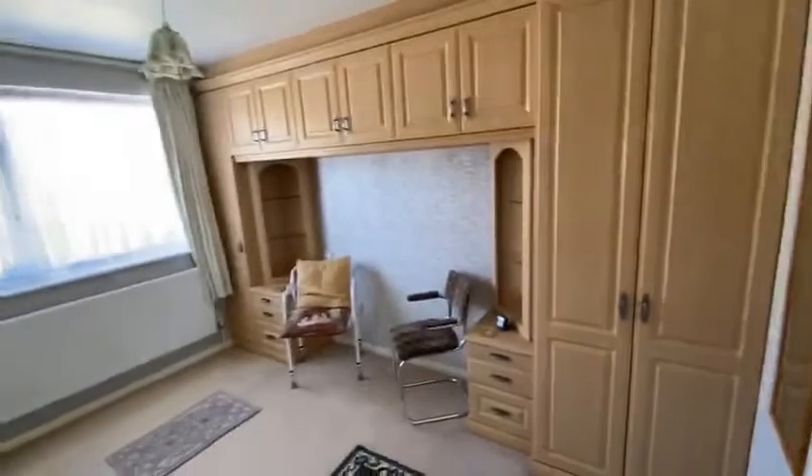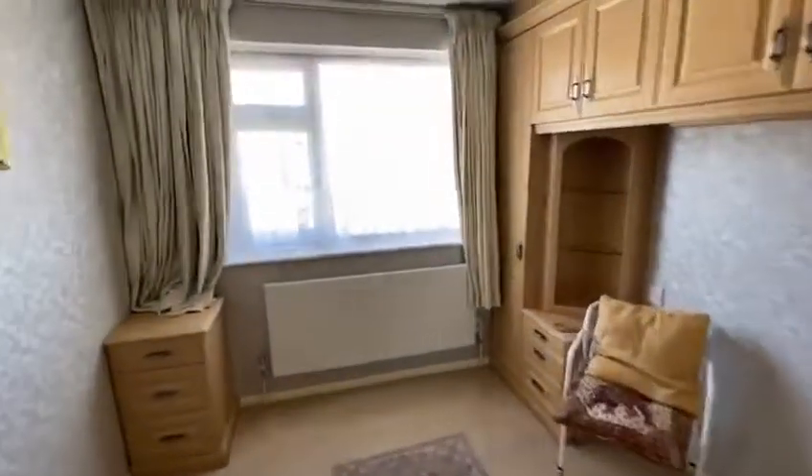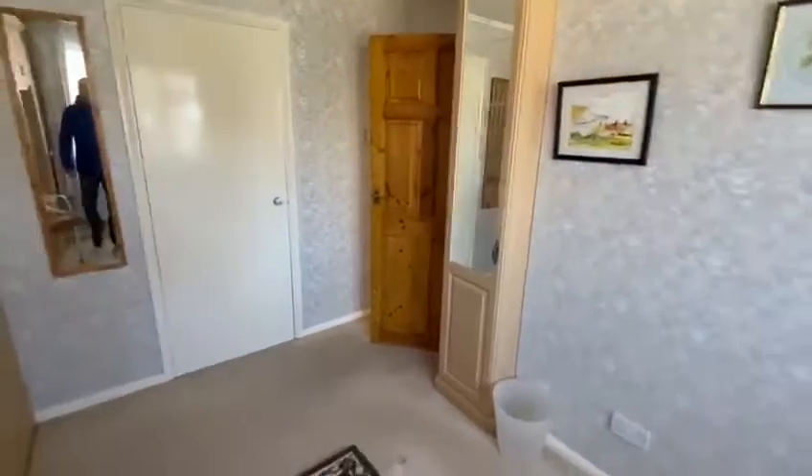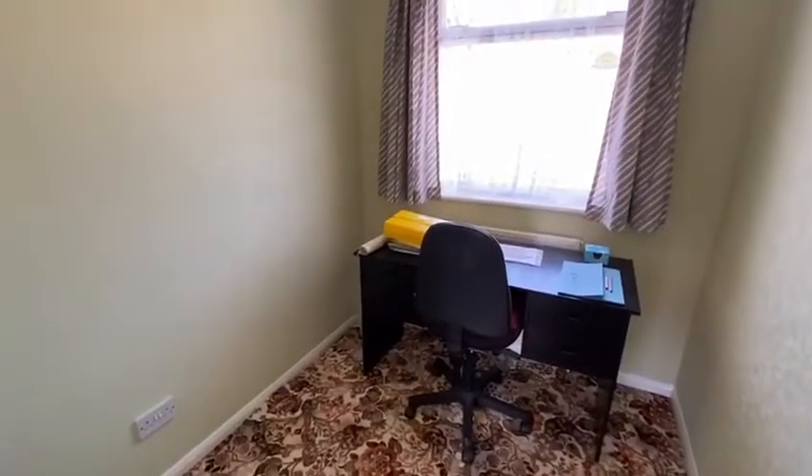Then the original main bedroom — again there's a built-in cupboard and plenty of wardrobes, and I'm looking at the front of the property. And then the little third bedroom, or fourth bedroom really, depending on how you look at this house — it's just at the front, a classic single third bedroom of an old 1970s semi.